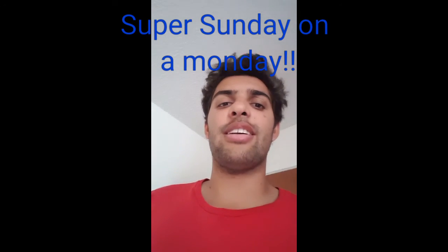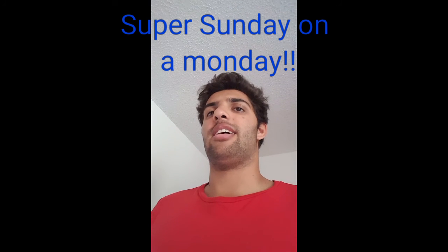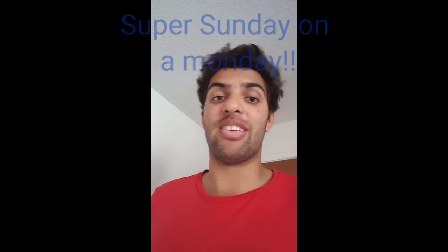All right guys, welcome to Super Sunday on a Monday. I can't think of a clever way why it's better that it's on a Monday and not a Sunday, but if I do I'll point it out as being the reason why I'm doing it today.